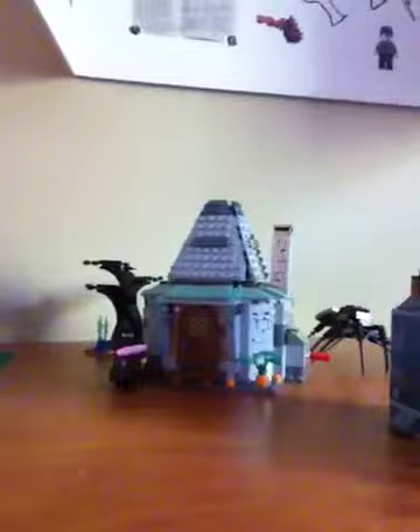I have The Burrow, Hagrid's Hut, Quidditch Field, Hogwarts Castle, and Diagon Alley. I'm going to do a review on all those, so just watch my channel.